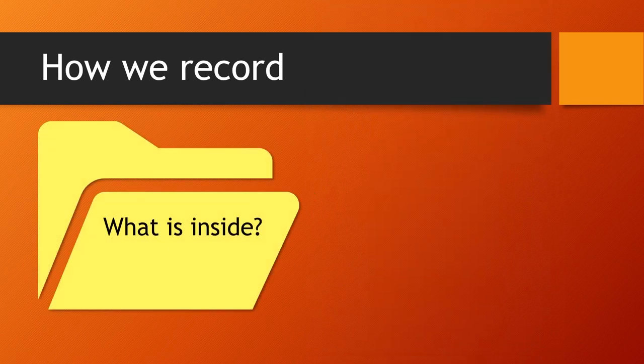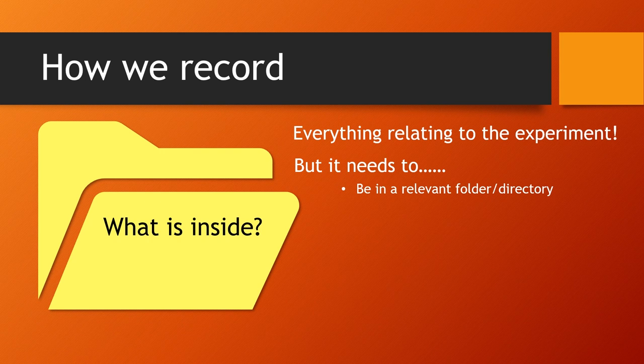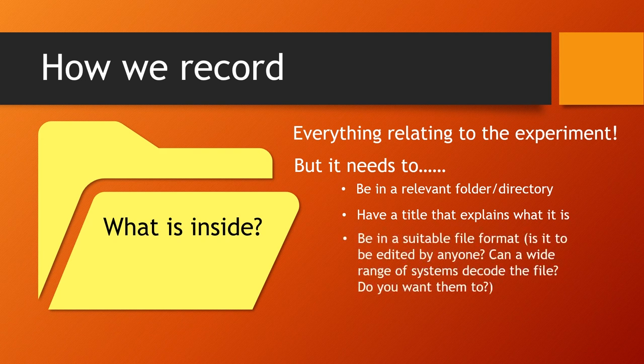So the question is, what goes inside? And the answer is everything, really. But it all needs to be clear — everything needs to have a good heading, it needs to be relevant, and you also need to be very clear about who can edit it. Probably the best thing is to restrict editing to one person, but make sure that whenever they finish editing, it's put into these folders in a format that can't be re-edited. An Adobe PDF file is probably most suitable.